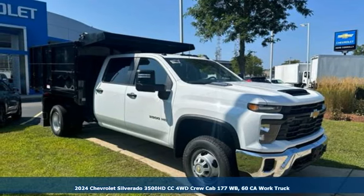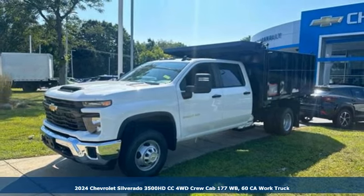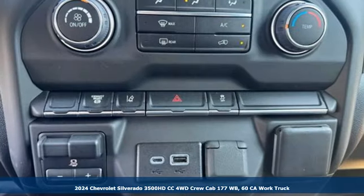Here's a new 2024 Chevrolet Silverado 3500 HD CC. Chevrolet, 100 years of icons.